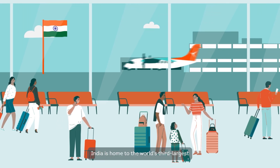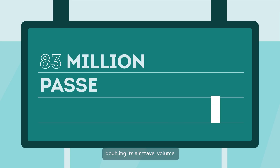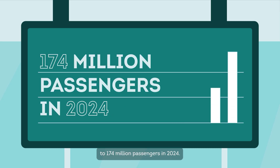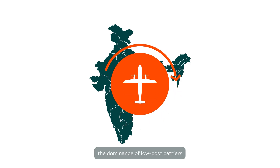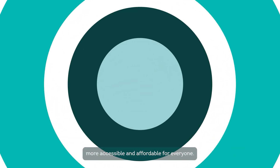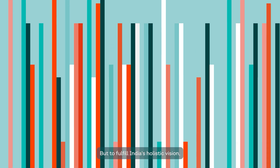India is home to the world's third largest domestic aviation market, doubling its air travel volume from 83 million in 2014 to 174 million passengers in 2024. This boom is fuelled by an increase in air travel demand due to rapid economic growth, the dominance of low-cost carriers, and the UDAN scheme, which aims to make air travel more accessible and affordable for everyone.